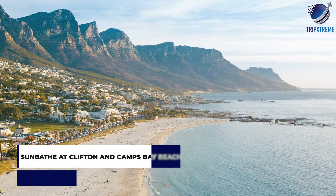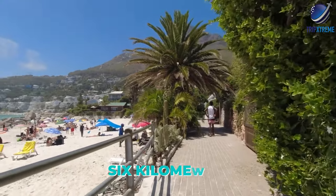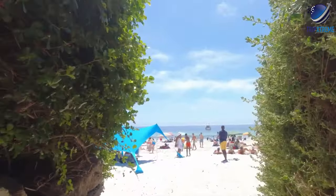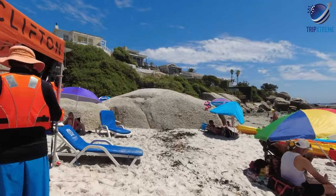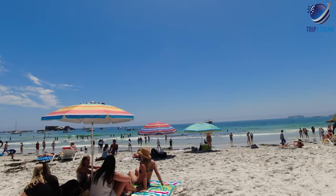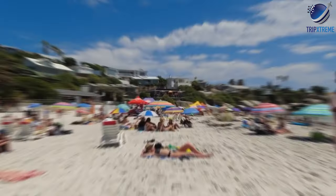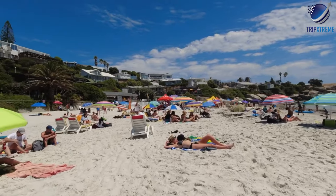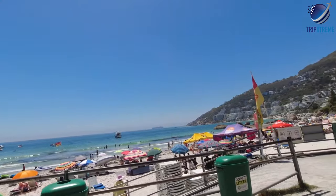At number 3: sunbathe at Clifton and Camps Bay Beaches. About 6km from the city centre, the beaches of Camps Bay and Clifton lure the buff, the bronzed and the beautiful, as well as the big bucks. At Clifton — Cape Town's Saint-Tropez — some of the city's priciest real estate overlooks four gleaming white sand beaches, flanked by smooth granite boulders and washed by sparkling but crisp blue seas. First Beach is a favourite volleyball venue and offers decent surf when the conditions are right.